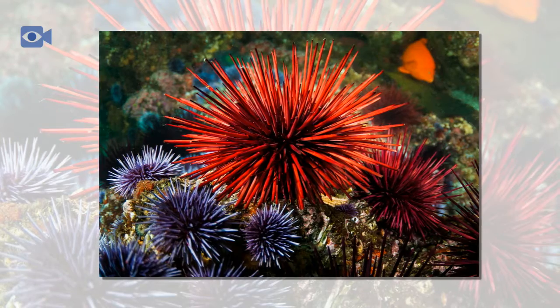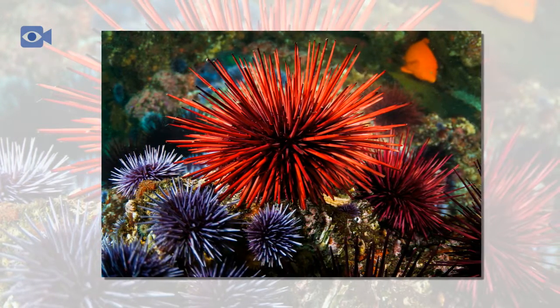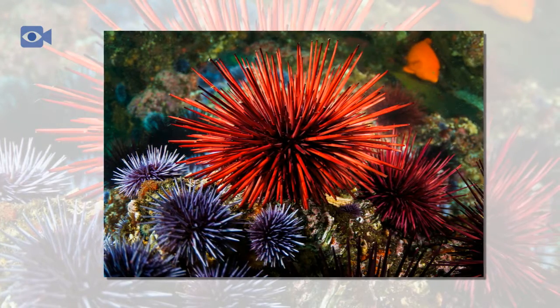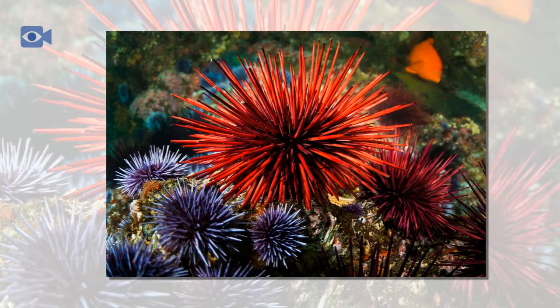These structures, known as pedicellariae, are small stinging structures that are not only used for defense and obtaining food, but are also vital in keeping the body of the sea urchin clean.